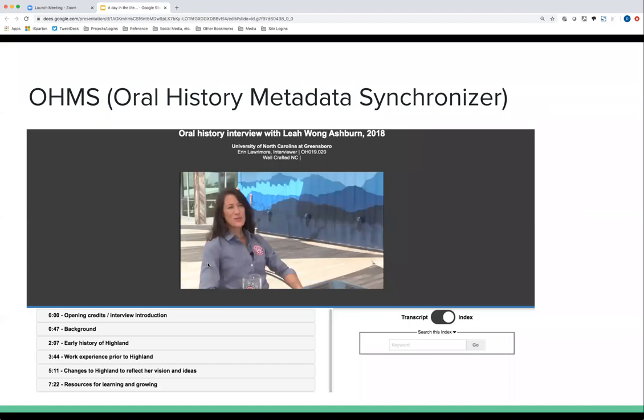A new tool we're using with oral history is the Oral History Metadata Synchronizer, a project out of the University of Kentucky. It's a video viewer that syncs the video and transcript for oral history and places it online. This involves extra work — in addition to transcribing, you need to time-code the material. Someone goes in and time-codes different sections of the interview, done through a web interface that generates an XML file, allowing users to jump to specific parts of the interview based on topic, time code, and transcript.